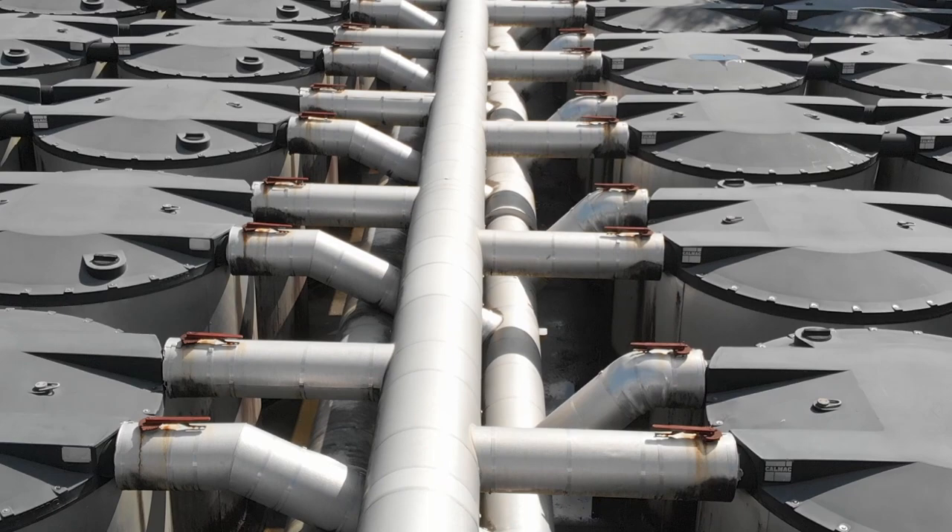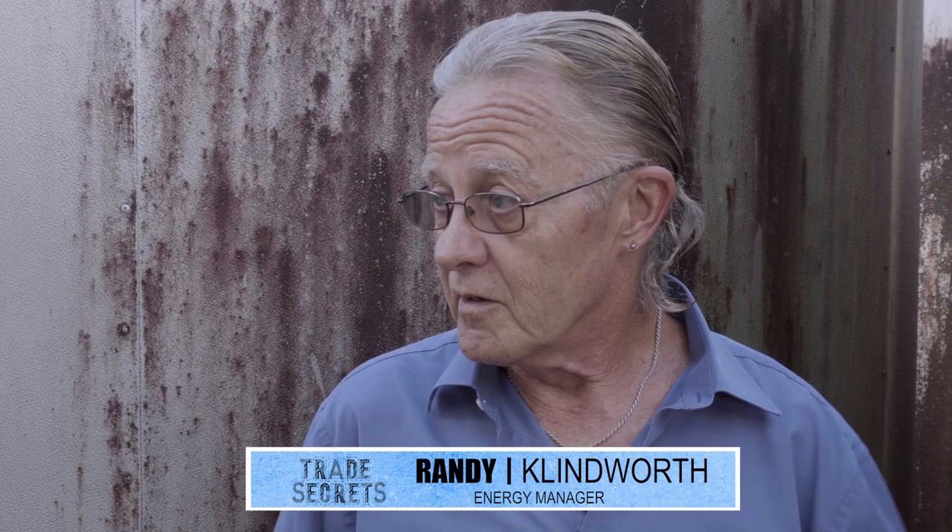I'm here with Randy Klindworth, Hillsborough County's Energy Manager, and we're surrounded by ice. Randy, what is all of this? These are the ice storage tanks for the central chiller plant that we built. We make ice at night when the energy rates are cheaper and use the ice during the day to help supplement the chill water for the downtown air conditioning for the buildings.